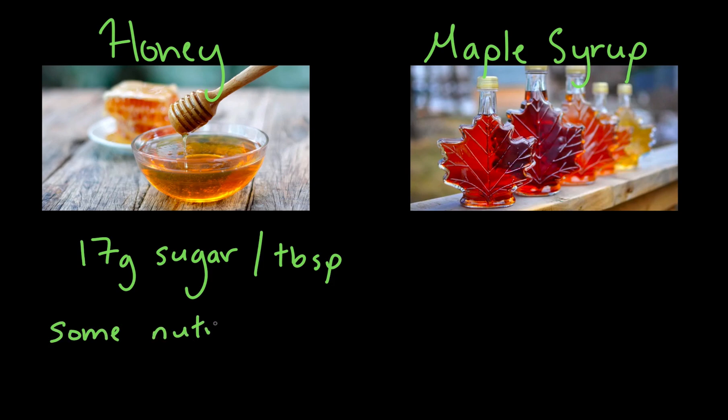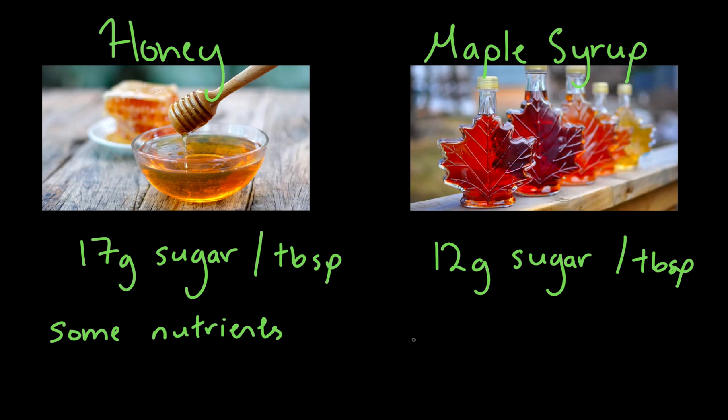Honey does have more nutritional value when compared to artificial sweeteners. Maple syrup is another caloric sweetener that offers some degree of nutritional value as it has trace minerals such as calcium, magnesium, and potassium, but it's best to use in moderation as well since it has a high glycemic index, considering that it has 12 grams of sugar per tablespoon.